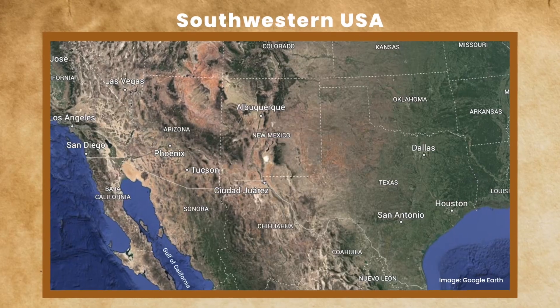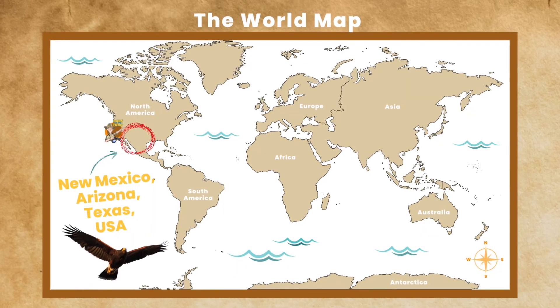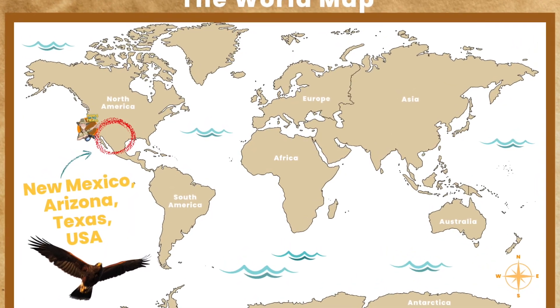So tell us about Harris hawks. Where do they live? Harris hawks live in the southwestern United States, mostly New Mexico, Arizona, and Texas.